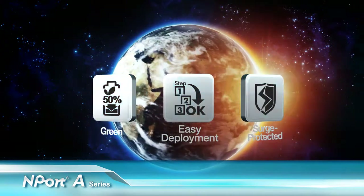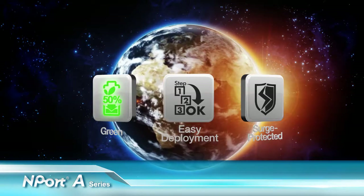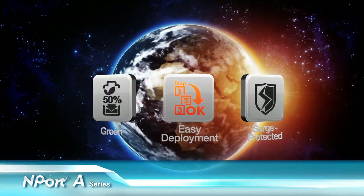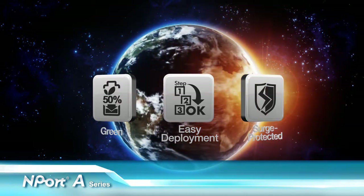Advancing device server ideas. Moxa's new N-Port A series reduces power consumption, improves deployment efficiency, and achieves greater reliability in large-scale network environments.